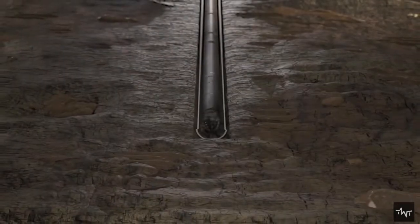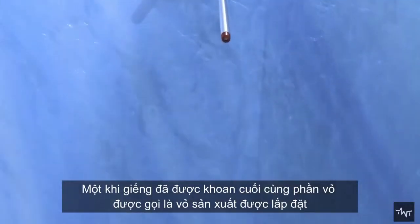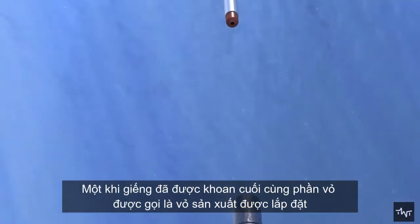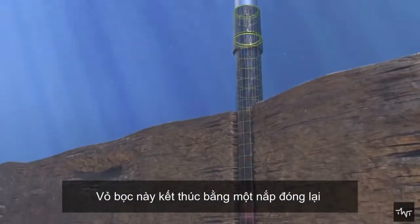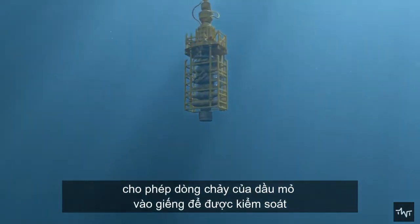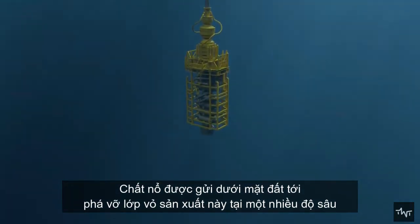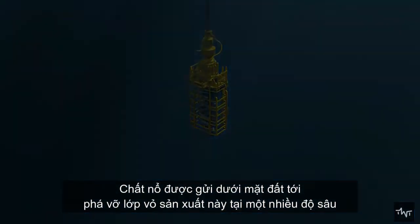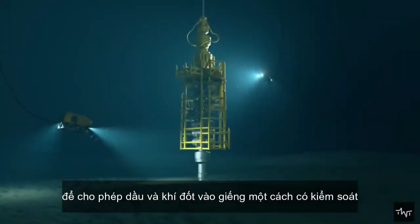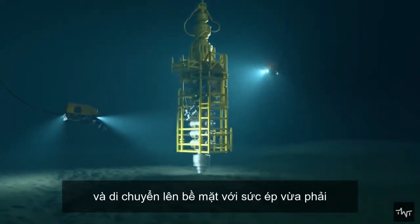Once the well has been drilled, the final portion of casing known as the production casing is installed. This casing ends in a cap that closes the well, allowing the flow of petroleum into the well to be controlled. Explosives are sent below ground to crack this production casing at a variety of depths, allowing oil and gas to enter the well in a controlled manner and move to the surface at a reasonable pressure.